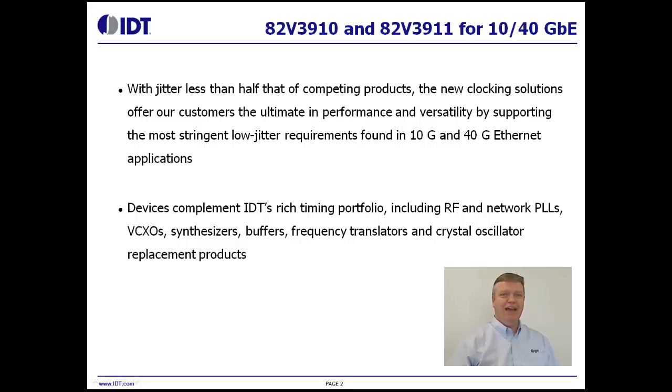With jitter less than half that of competing products, the new IDT clocking solutions offer our customers the ultimate in performance and versatility by supporting the most stringent, low-jitter requirements found in 10 gigabit and 40 gigabit Ethernet applications.